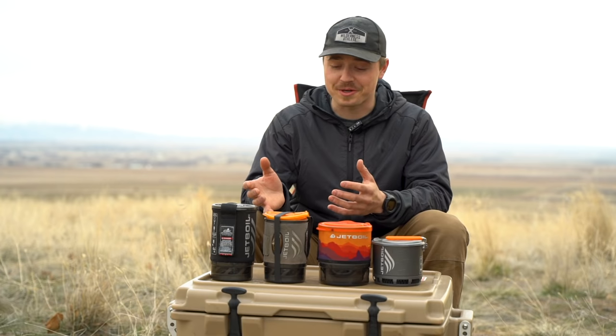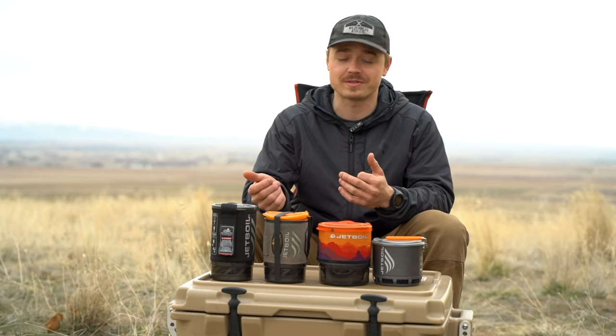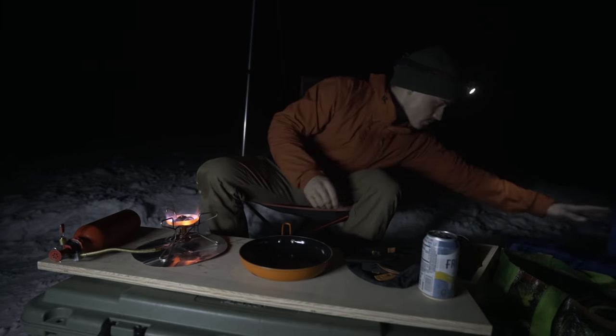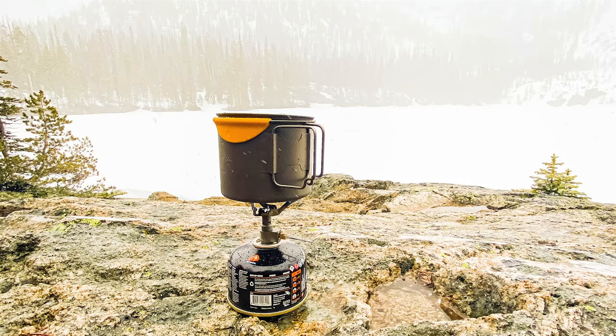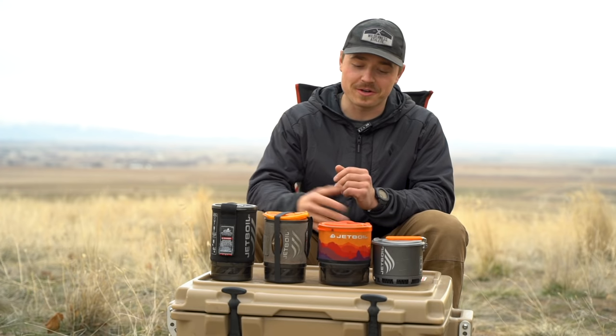I'm not a Jetboil purist, but this video will be pretty much completely about Jetboils. The reason for that is I end up using my Jetboils about 90% of the time. I do have other stoves — I've got the MSR Whisperlite for snow and super cold weather, and then the BRS system for ultralight situations. But 90% of the time I end up running one of these stoves and I'm going to tell you why and when I do that.